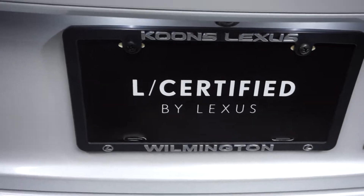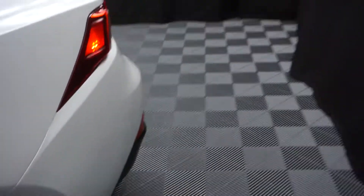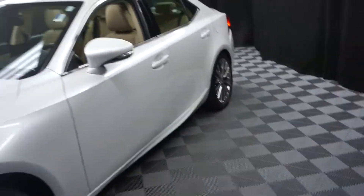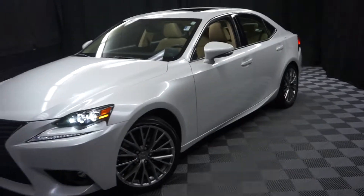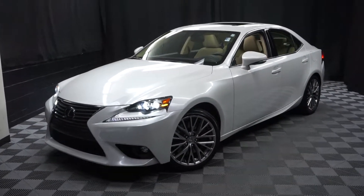It's right here at Lexus of Wilmington. If you're looking for more information on this 2016 IS300 or any of the other almost 100 vehicles in our pre-owned inventory in our 90,000 square foot pre-owned showroom.